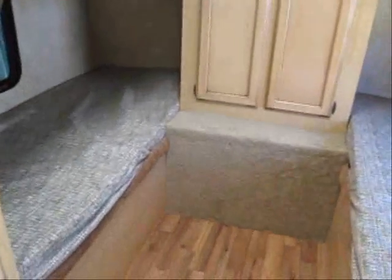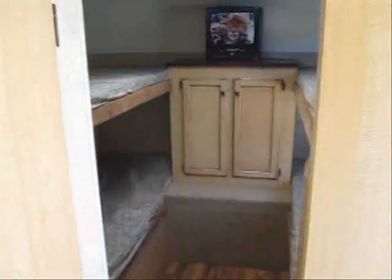This is the front bunk area. It's got lots of closet and cabinet space, good storage, and it's got a pocket door to kind of create a private bedroom area there.